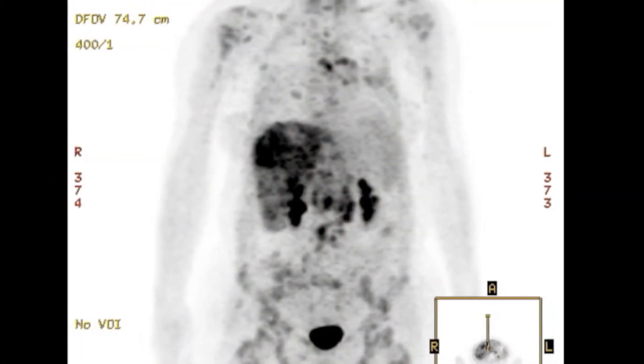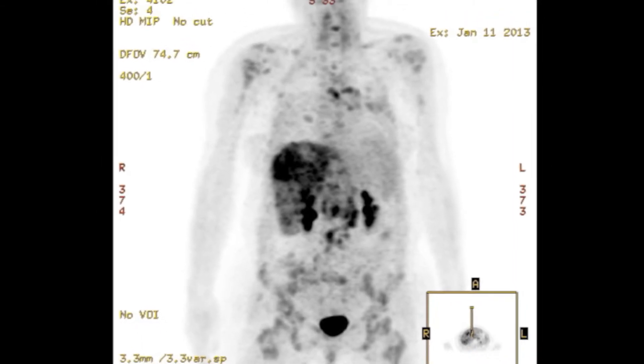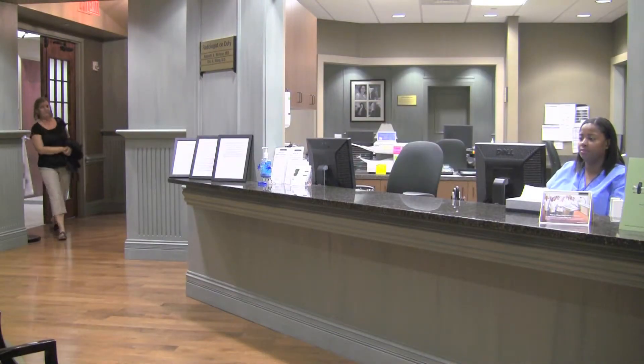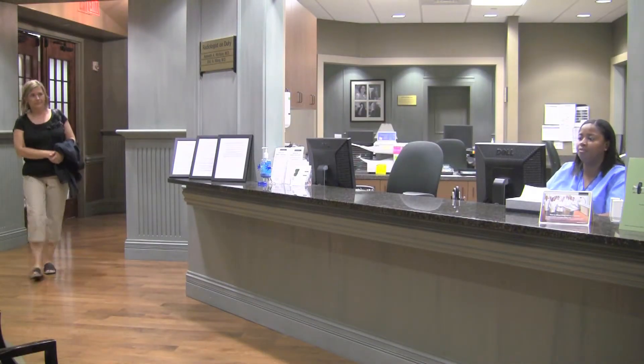PET CT scans provide unique three-dimensional images of processes in your body by combining a PET scan with high-resolution CT scans. This is unique information and has revolutionized evaluation of patients with tumors in terms of radiation therapy, responsive therapy, and oncology. PET scans may also be used to evaluate cardiac and brain activity.